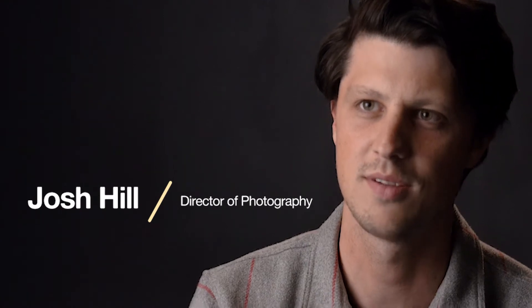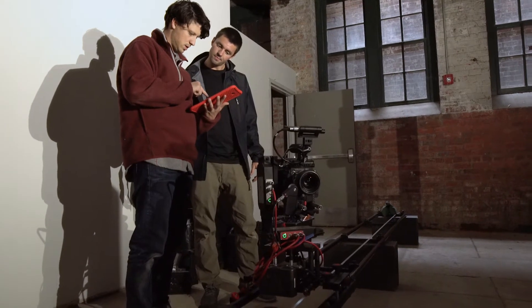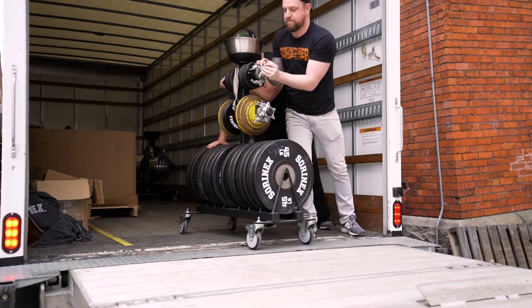My name is Josh Hill and I'm the director of photography. Today we had our pre-light and camera prep — it went well. We set up basically our first pre-aero look, got all our G&E equipment in, and the guys loaded in all the gym equipment, like thousands of pounds of weights.